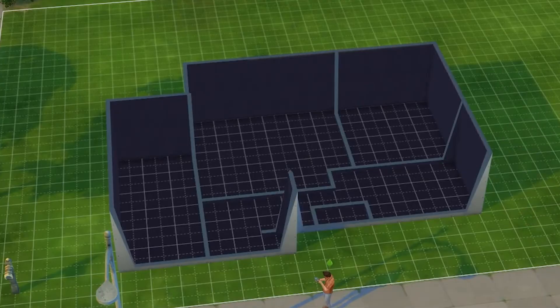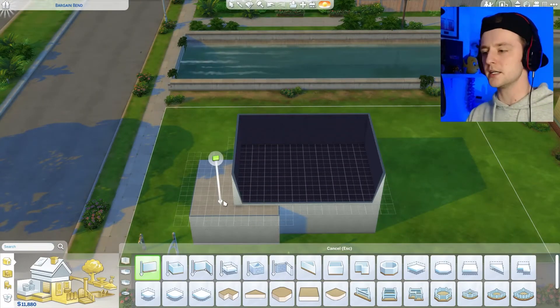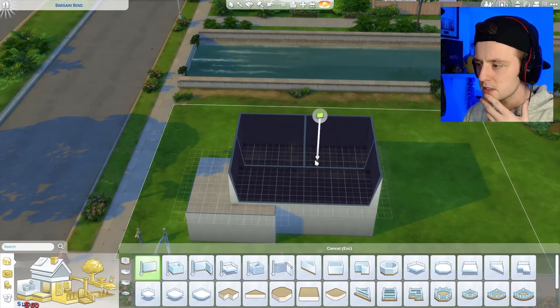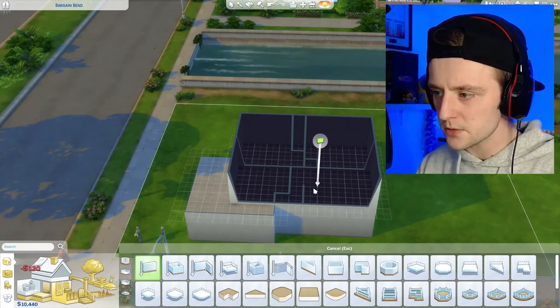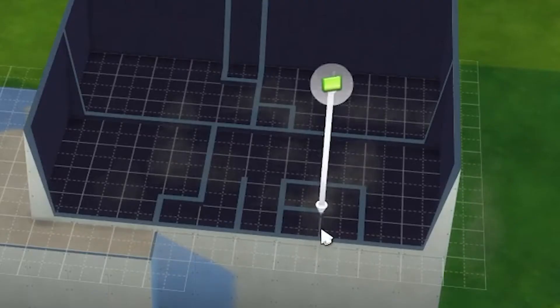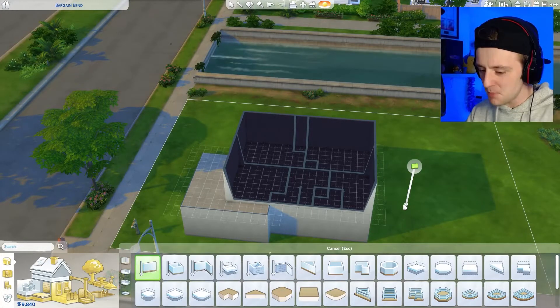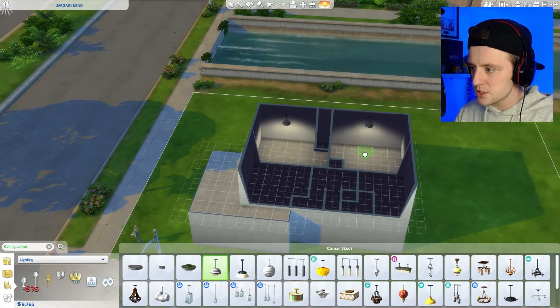I've pretty much got the first floor done. Heading upstairs — they've basically done that with the two bedrooms, each one has a little wardrobe. It's hard when you're following a floor plan. That's going to be the tiniest bathroom I've ever made. Let's grab some ceiling lamps so we can at least get some light in these rooms.